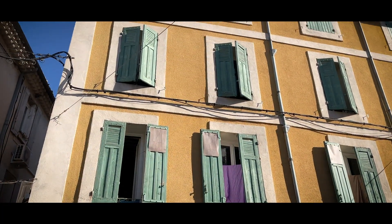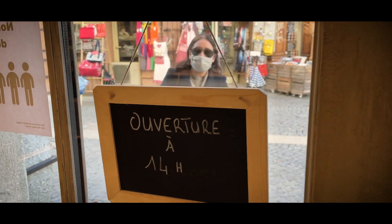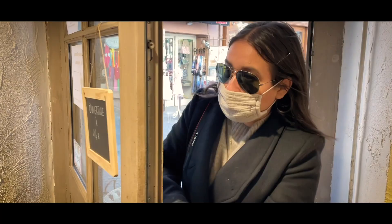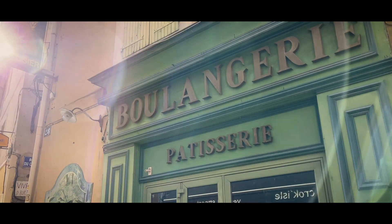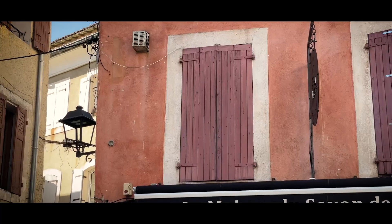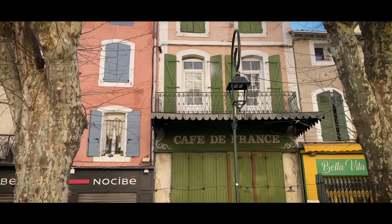Due to COVID, the village was completely empty as well, besides the locals lining up to purchase their fresh baguettes. It's so sad to see all these villages become a ghost town because of the pandemic, but at the same time I can appreciate taking in all the beauty without the distraction of a crowd.